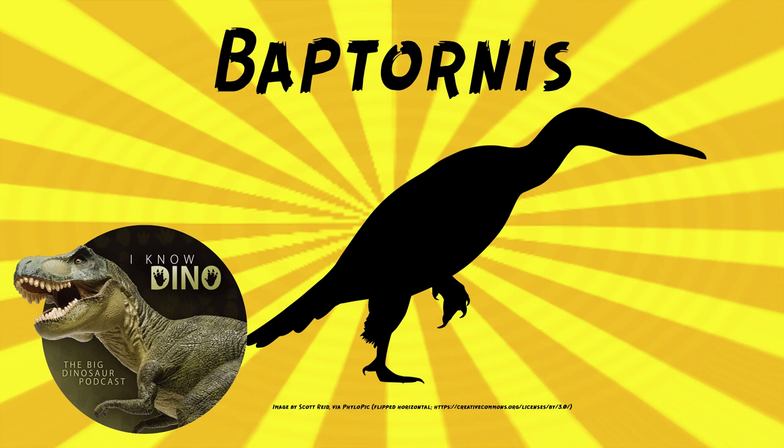The type species is Baptornis advenus, and the genus name means "diving bird." O.C. Marsh found the first fossils in the 1870s and then named Baptornis in 1877. The holotype includes parts of the foot, which probably belong to separate specimens, so now only one of them is the type specimen.